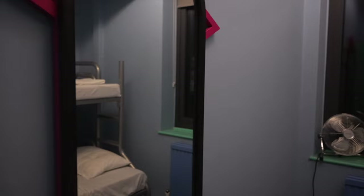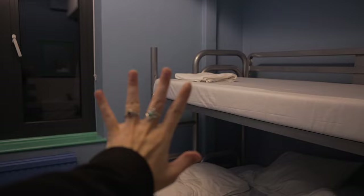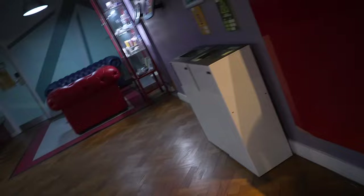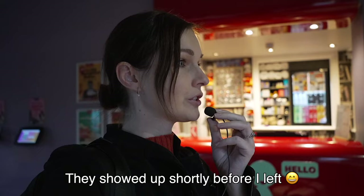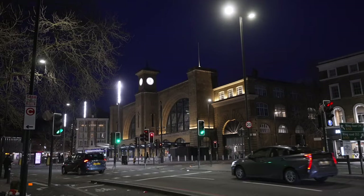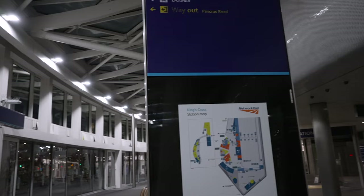Good morning everyone! I'm heading to the train station right now. It's early in the morning but it's Eurostar, and Eurostar tells you to be there about one hour before. My hostel in London was close to King's Cross station, which is one of the major train stations — a really convenient location.